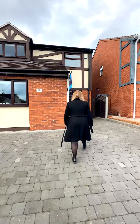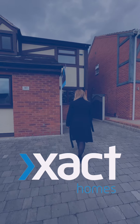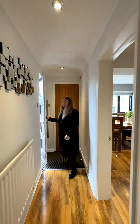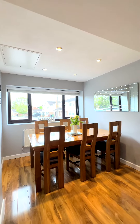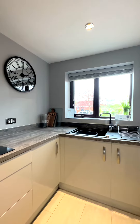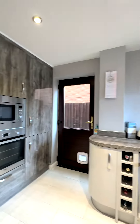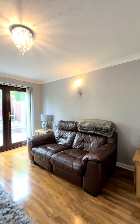As we enter the property, we've got a downstairs WC just behind me. Coming through, we've got a dining room with a utility cupboard, then a lovely kitchen — refitted, really modern. As we carry on through, we're into the living room with patio doors out to the west-facing garden.